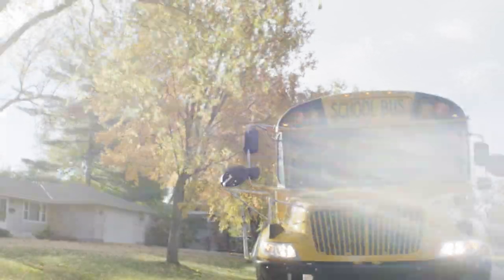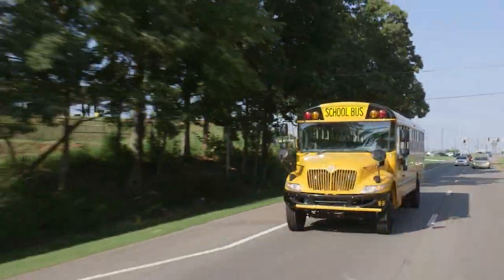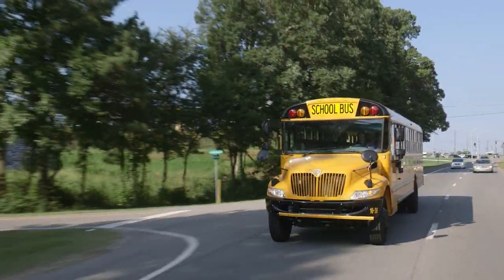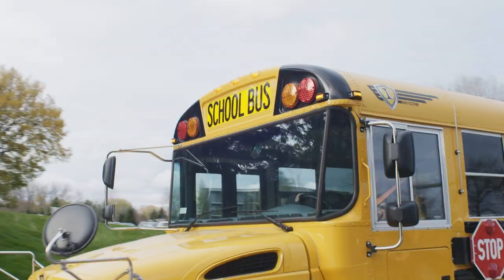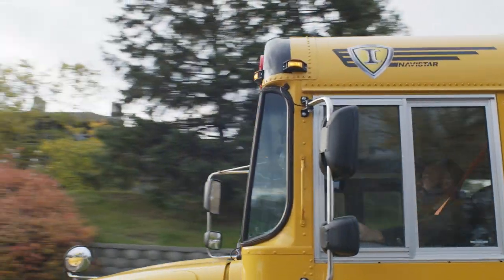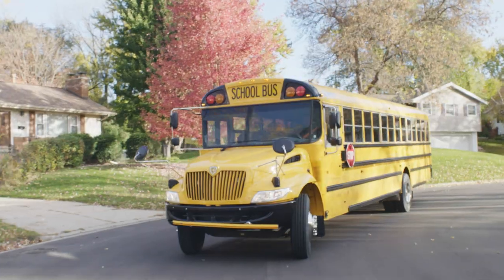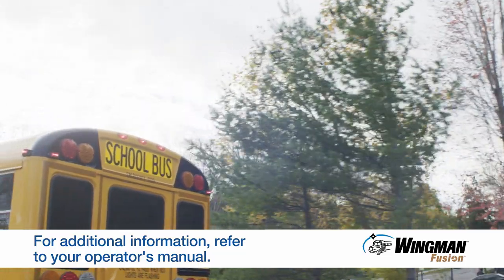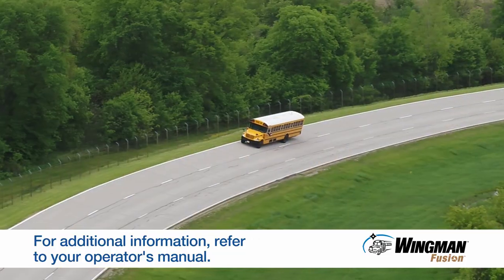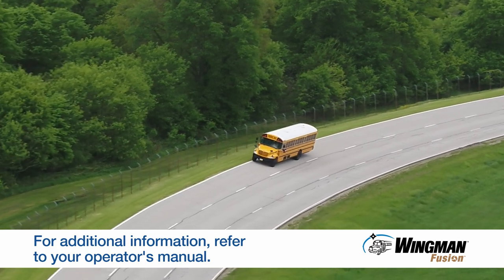Always remember, you remain in control of your bus at all times. The systems we just covered are driver assistance technologies, not driver replacement technologies. Your safe driving, safe driving habits, and ongoing training are critical to ensuring safety on the road. For additional details, please reference your operator's manual and the Wingman Fusion quick reference guide, or visit Bendix.com for additional information.